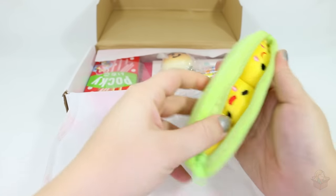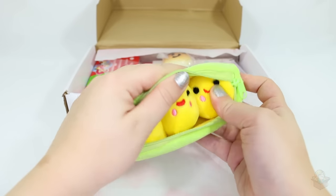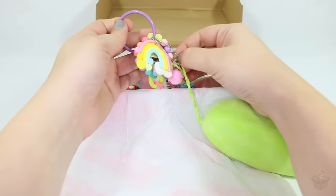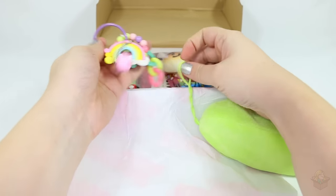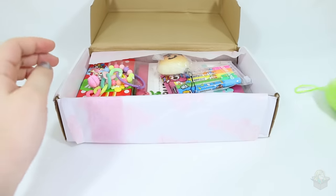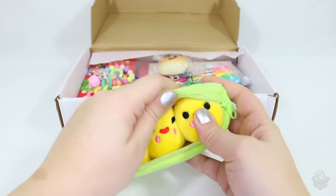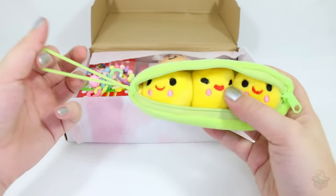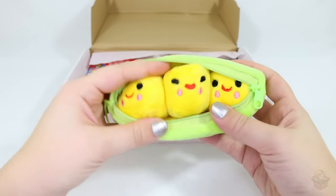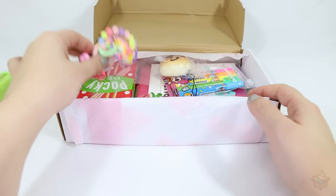Peas in a pod! I don't think they're Toy Story official ones. It's a little plushy peas in a pod and you can hang it off of something if you'd like — maybe I'll hang this on my Christmas tree. That is cute, I actually really like this!